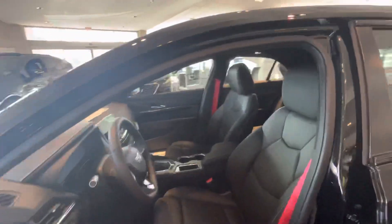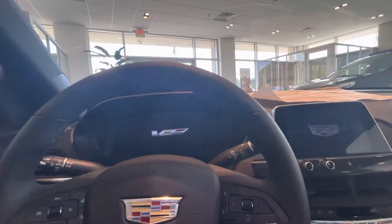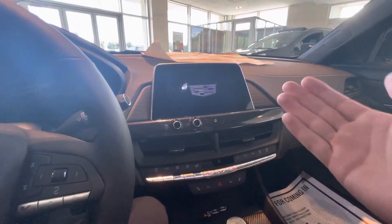Now let's take a look at the inside. This car does have some nice sport bolstered seats with the red seatbelts that really set off the interior nicely. Coming in, you do have a lot of technology — a full 12-inch display that shows V mode when you get into the car and the Blackwing logo as well, and a nice 10-inch touchscreen over here as well.